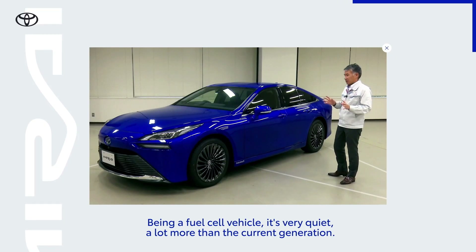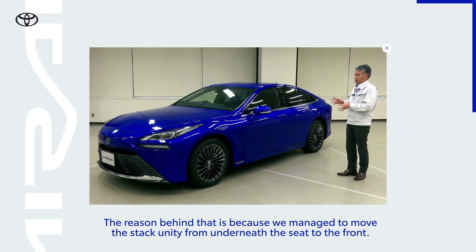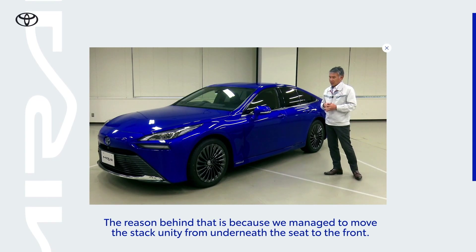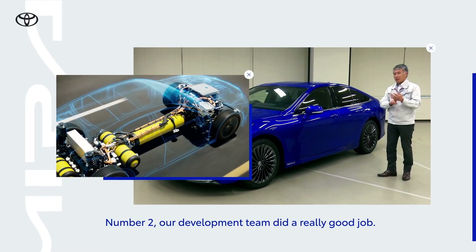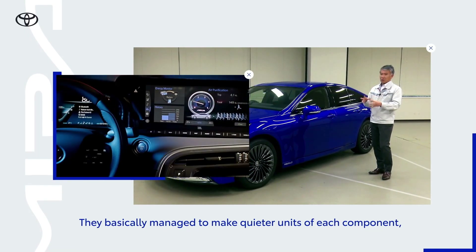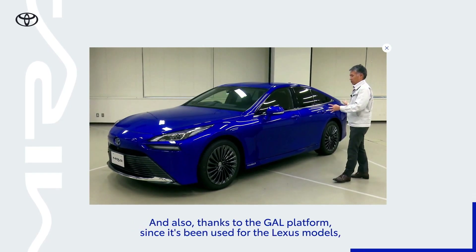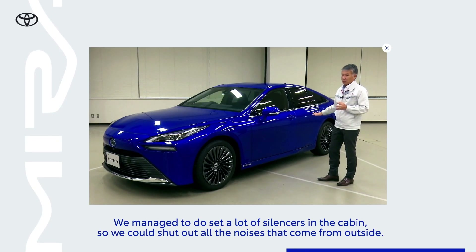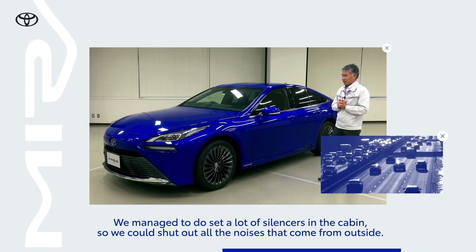Being a fuel cell vehicle, it's very, very quiet — a lot more quieter than the current generation. The reason behind that is because we managed to move the stack unit from underneath the seat to the front, so basically the noise has moved away from the cabin. Number two, the guys in our development did a really, really good job — they managed to make a quieter unit of each component, like the air pump or the hydrogen pump. And also, thanks to the GA-L platform, because it's being used for the Lexus models, we managed to do a lot of silencers in the cabin so that we can basically shut out all the noises that come from outside.